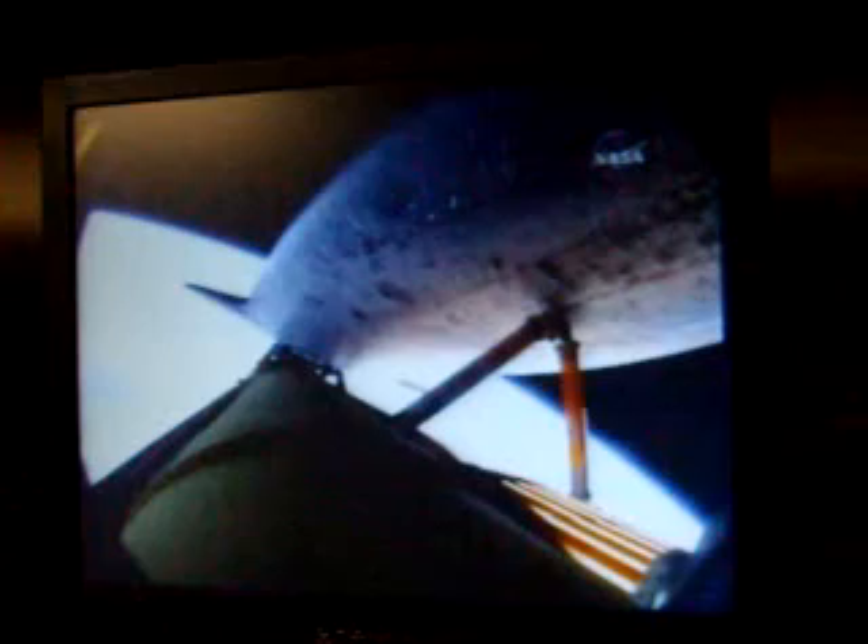Endeavour, single engine press 104. Single engine press 104. Seven minutes and 12 seconds into the flight, Endeavour can reach its planned orbit on one engine should two fail, and all three are continuing to perform well. Endeavour is flying at 12,700 miles per hour, 65 miles in altitude, and 613 miles downrange from the Kennedy Space Center.